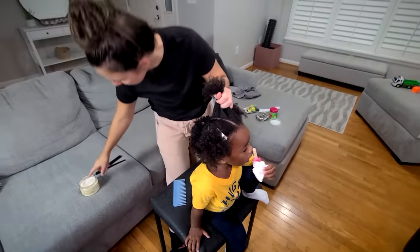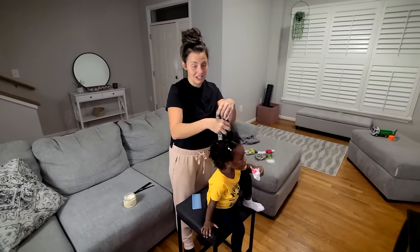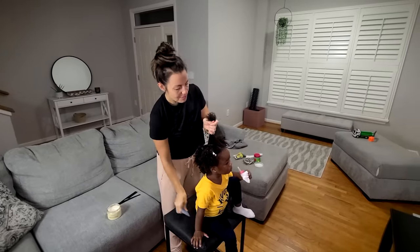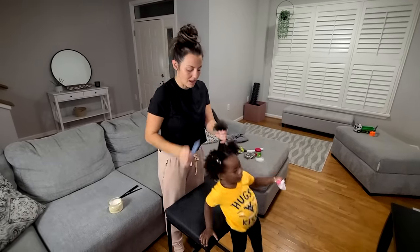I'm going to take some of my moisturizer — the leave-in conditioner — and put it on the ends of her hair. Her hair is a little damp right now, but her ends do feel a little dry already. Then I'm going to take the wide tooth comb and just comb through the section I'm about to braid to make sure there are no knots.